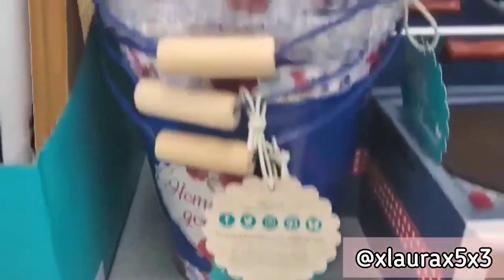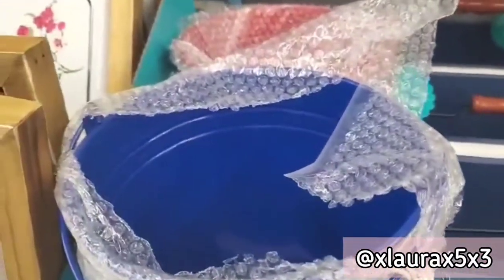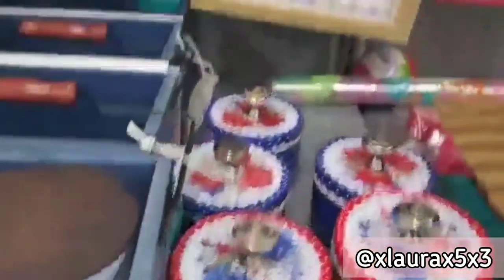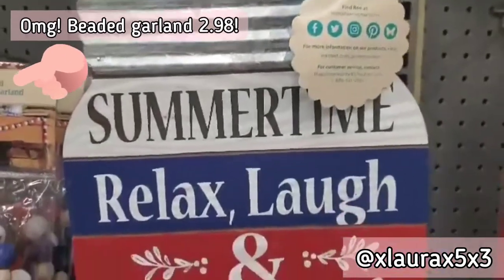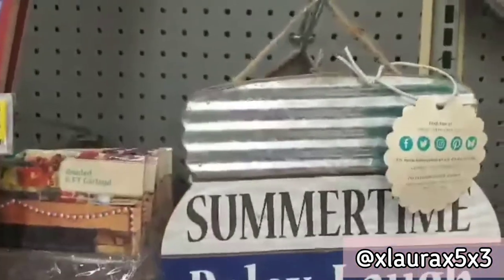These are some pails, blue and red for $8.98. He tries to film as best as he could, of course, without touching anything because of the coronavirus. These little crates are $13.98. This welcome sign is $4.48. This is a large mason jar sign with some phrases for $6.98 in red, white, and blue.